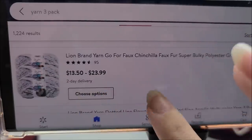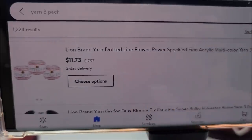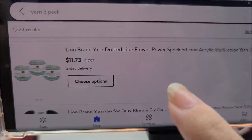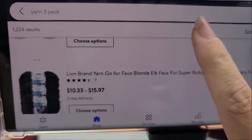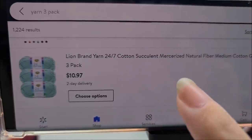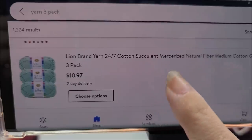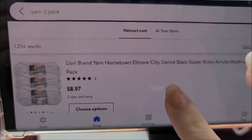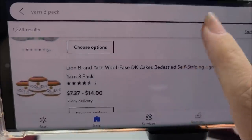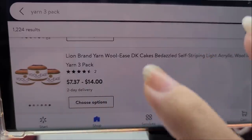There's a Gopher Faux for $13.50 for a three-pack — pretty good as opposed to buying it in the store. Lion Brand Dotted Line — I'm not a big fan because it's a thin yarn, but it is a good deal for three of them for eleven dollars. There's more Gopher Faux, 24/7 Cotton three-pack for $11 — that's mercerized cotton. The Hometown is $8.97 for a three-pack, which is about average for Walmart's price. The Woolies run seven dollars for a three-pack up to fourteen.